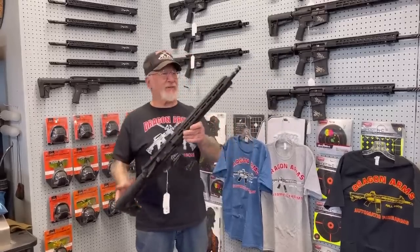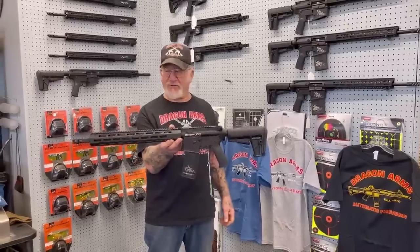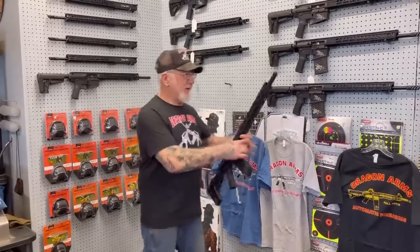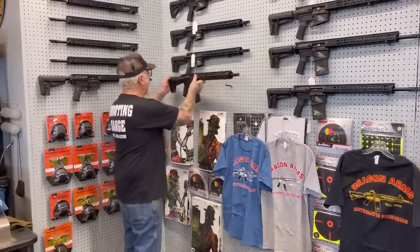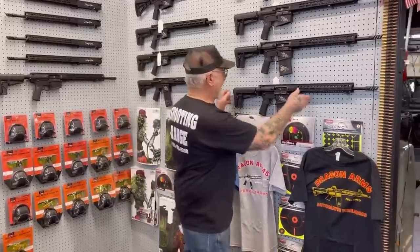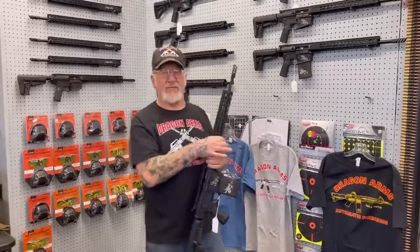These are my Dragonfires, 556 and 223. Beautiful gun — serial numbers under 550, heavy barrel, custom flare suppressor, got the rail all the way forward. We have a few more of these left. If you want one, just call up. If you're out of state, we send them right to your FFL license dealer — he has to email me his FFL license.